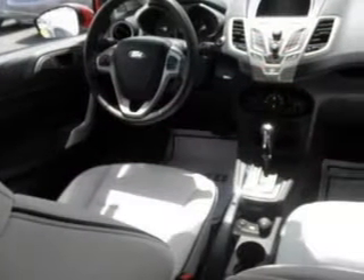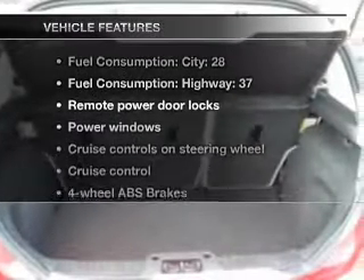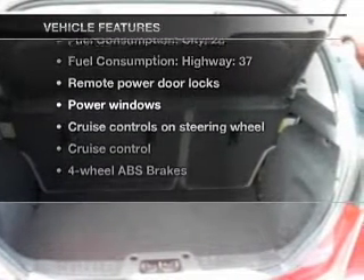Brake safely with the anti-lock braking system. Indulge in the comfort of heated seats. And with these notable features, you won't want to miss out on the opportunity to own this amazing ride.